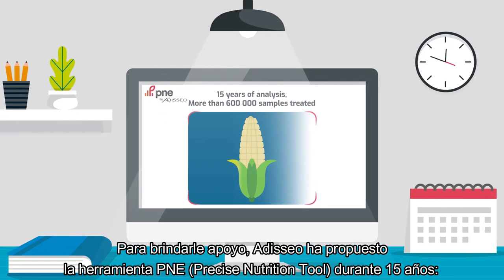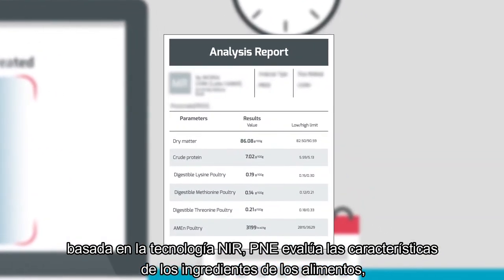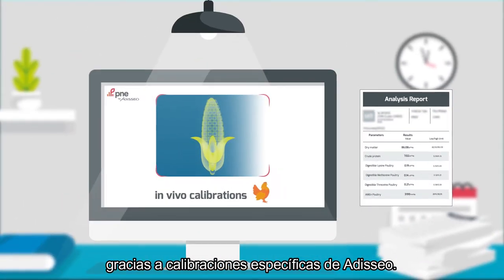To support you, Adesio has proposed PNE Tool for 15 years. Based on NIR technology, PNE assesses the characteristics of feed ingredients thanks to specific Adesio calibrations.